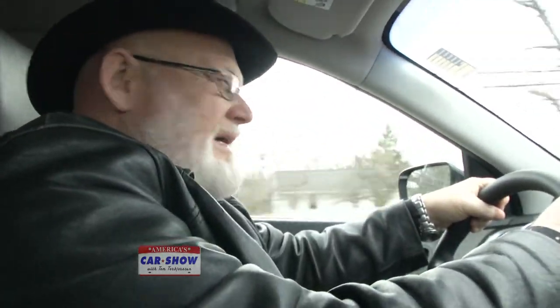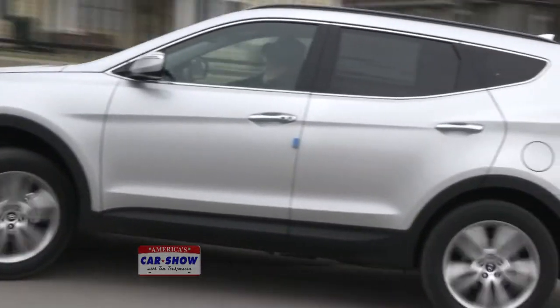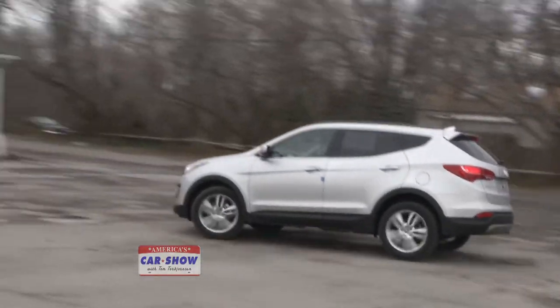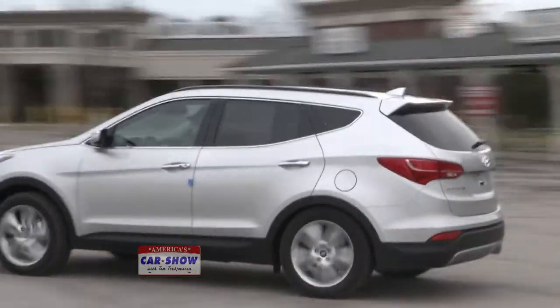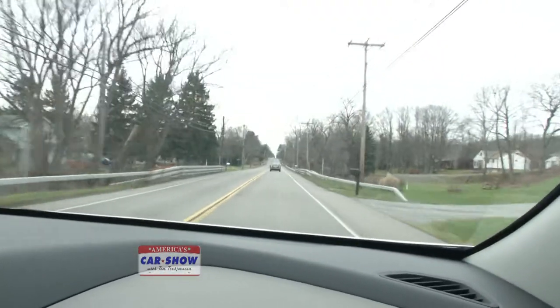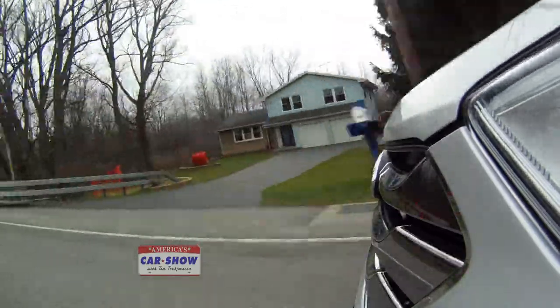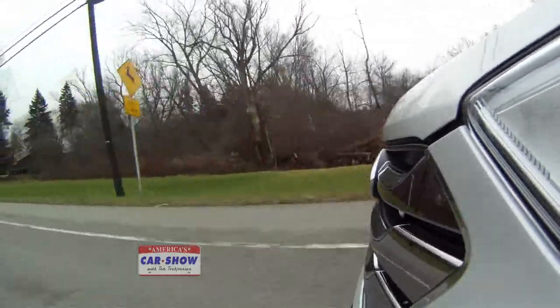You're getting 269 pound-feet of torque. The brakes feel really nice — we're talking four-wheel disc, anti-lock brakes with electronic stability control and adaptive brake force distribution. The brake force distribution system is an awesome system. Basically in an emergency situation, there's a sensor that detects how fast you're pressing the brake pedal and understands you need to apply more pressure.